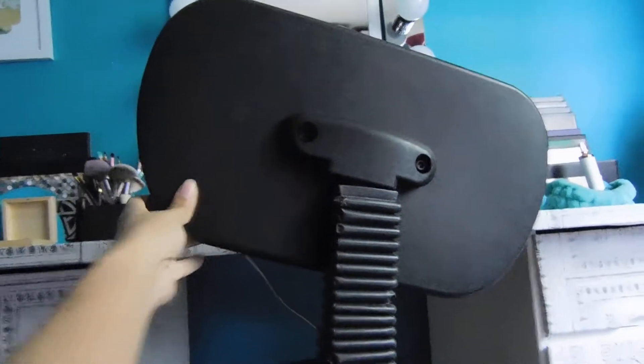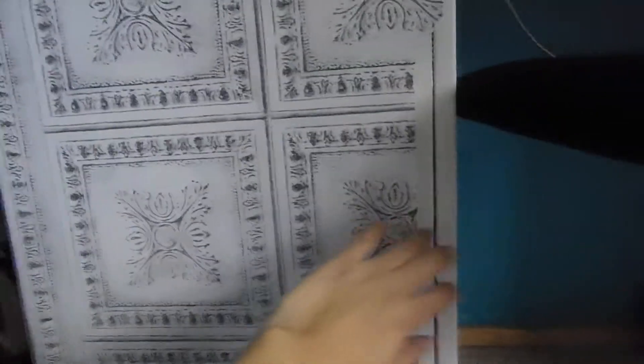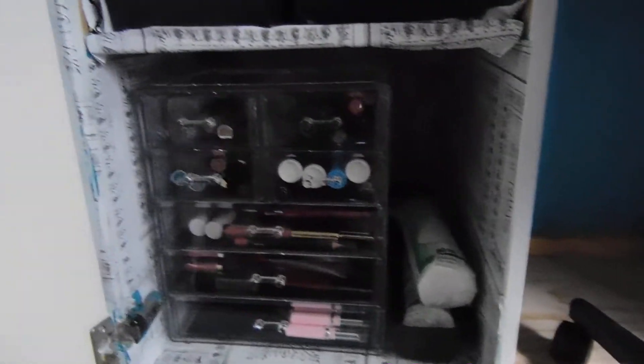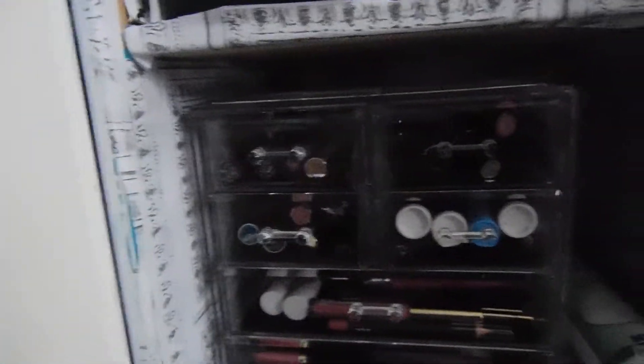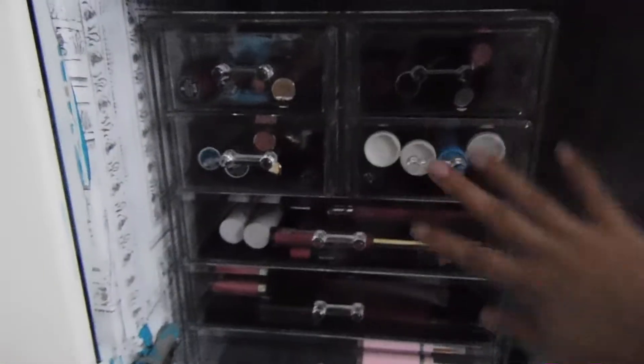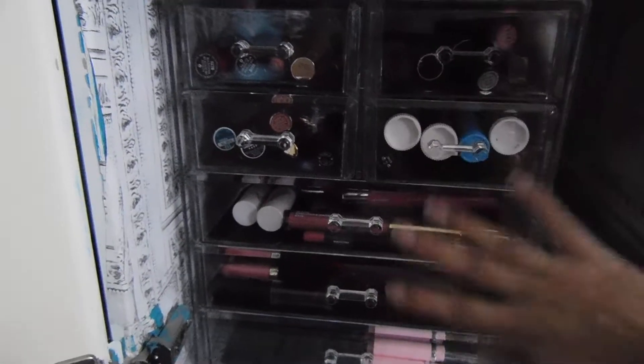And of course my chair right here — I'm going to get a new one because I don't like how this is turning out. Next right here I got an organizer that I had for my makeup collection. I decided to give one to my sister, so there's a bunch of lipstick and lip products here.